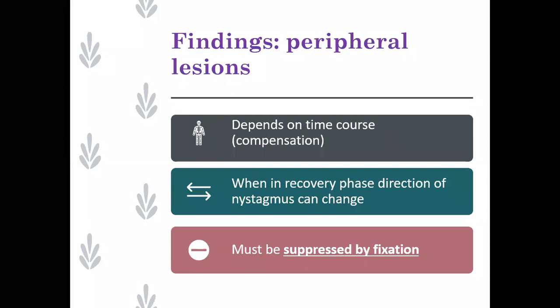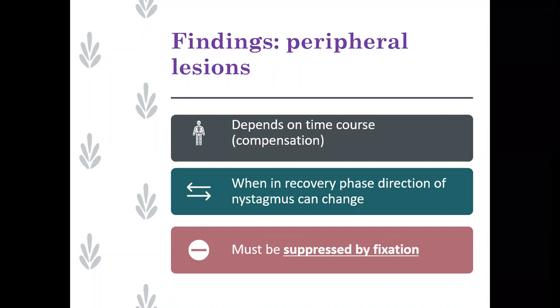Remember it depends where you work as to how much spontaneous nystagmus you're going to see. If you work in an emergency setting you'll see a lot of it. I tend to work in a consultant capacity and might see patients two or three years after the initial insult, so I don't see a lot of spontaneous nystagmus. Remember, in the first three days it might be going in one direction depending on whether it's an irritative or degenerative lesion, and the direction can change in the recovery phase. If it's a peripheral lesion, it's got to be suppressed by fixation.